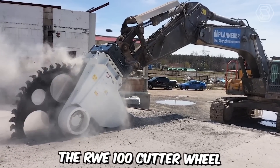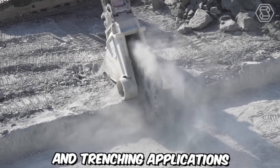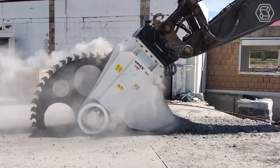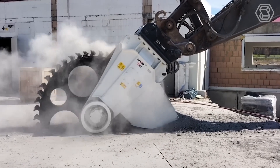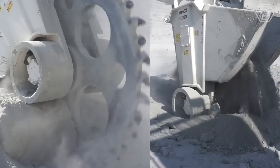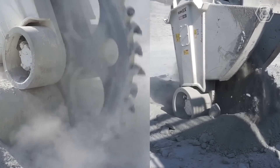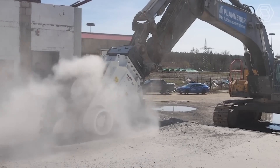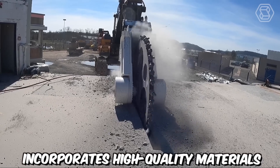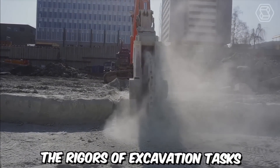The RWE100 cutter wheel is a powerful and efficient cutting tool designed for various excavation and trenching applications, offering exceptional performance, durability, and versatility in construction and underground utility work. It is specifically designed to be mounted on excavation machinery such as excavators or backhoes, featuring robust and durable construction ensuring reliable operation even in demanding conditions. Its design incorporates high-quality materials and advanced engineering techniques, making it capable of withstanding the rigors of excavation tasks.